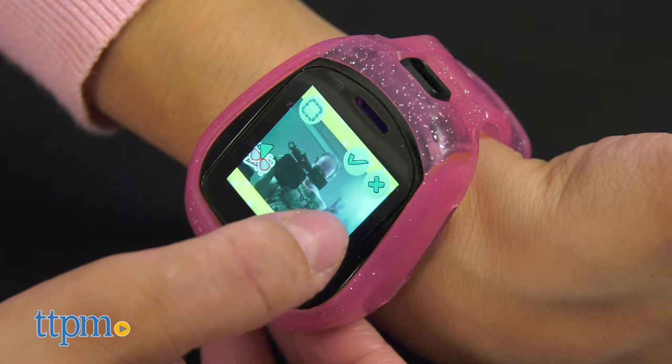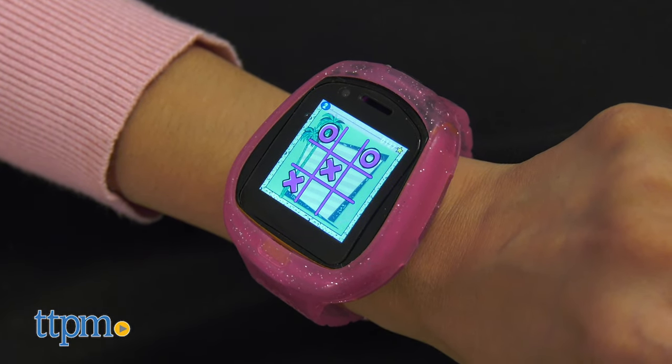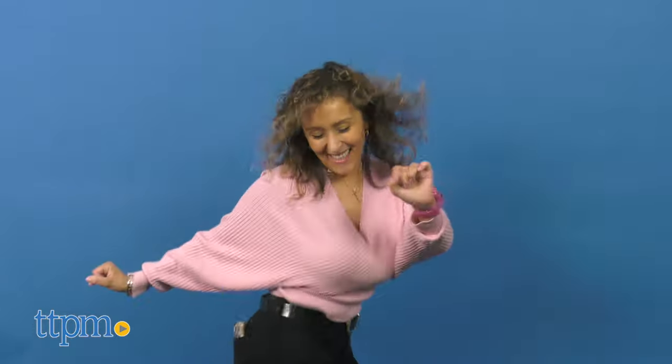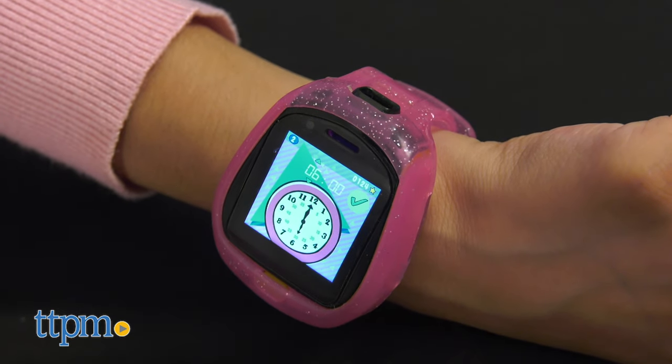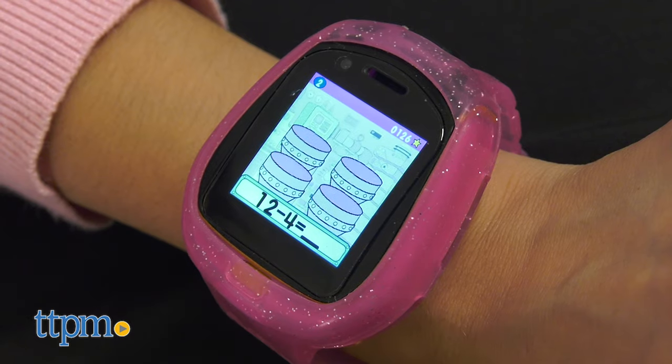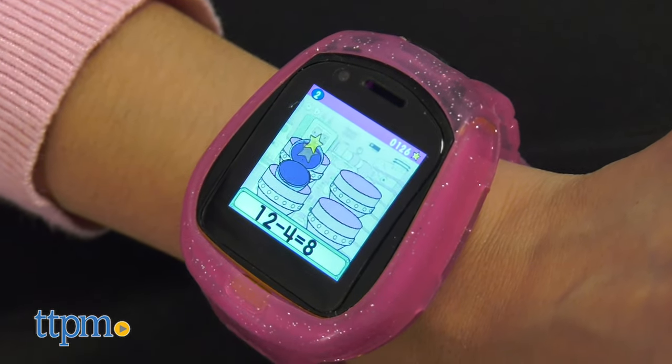The LOL Surprise Smart Watch, Camera, and Game features interactive dancing, learning, and augmented reality games. There are four games in total, like Surprise Time, where kids have to match the digital time to the analog time on the screen. There's even the Yeah Math Game, where kids have to solve math problems.